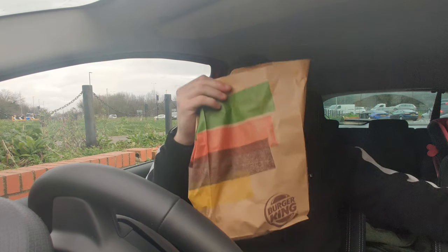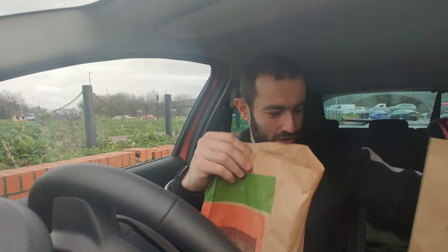What is up YouTube, Joshy Eats back with another video. Today we have got another food battle video for you. We have got Burger King against McDonald's again today.